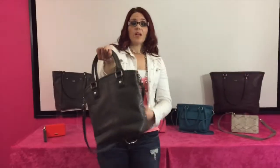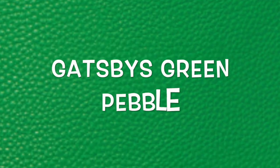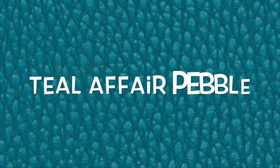Or, what a lot of women love is that you can carry it crossbody with the hands-free strap. This does come in other colors, so there you go.